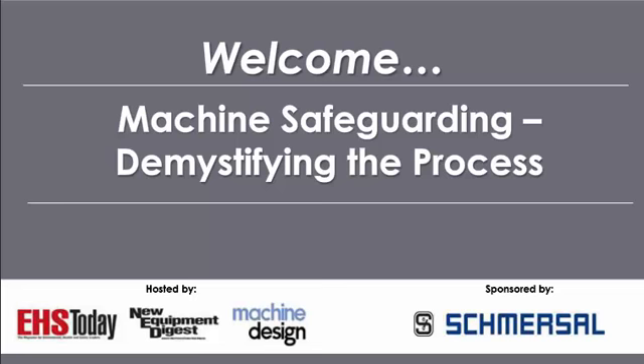My name is Sandy Smith and I'm Editor-in-Chief of EHS Today. Before we begin, here's how you can participate in today's presentation. If you have any technical difficulties during today's session, simply hit F5 to refresh your webcast console. If you need assistance solving common issues, please click on the Help button below the slides. We welcome your questions — just type your question into the question window on the side of your screen and hit the Submit button. We will answer as many questions as possible during the Q&A session. Please be aware that today's session is being recorded and will be available on the EHS Today, Machine Design, and New Equipment Digest websites within the next week. You'll be notified by email when the archive is available.